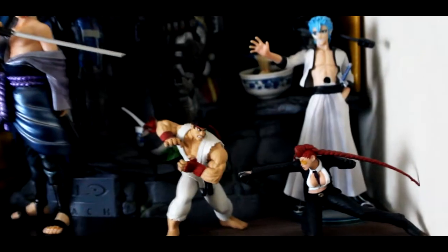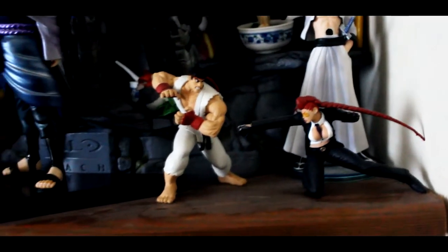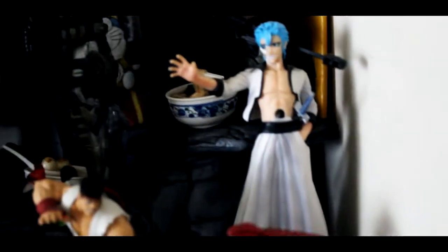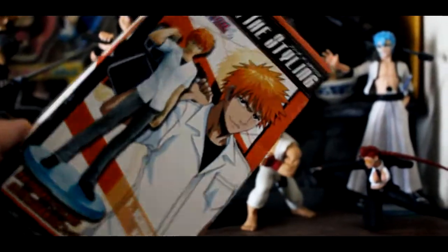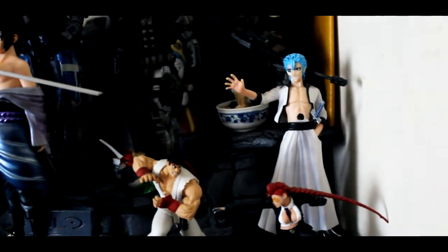First off we've got Street Fighter IV figurines — this is Ryu and Sea Viper, and this came with the collector's edition. Behind them we have Karim Zhao from Bleach Anime, and he came in this box here. It's like a random selection — you don't know who you're going to get. I got that from a 7-Eleven shop in Hong Kong, a few years back.